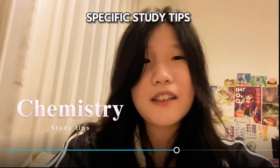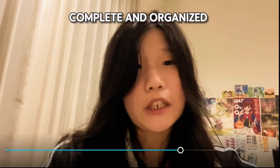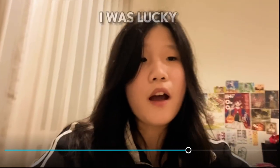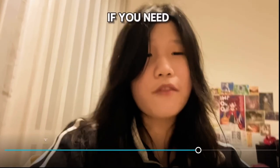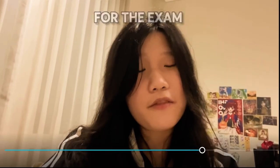Let's move on to the chemistry-specific study tips. First, make sure your notes are 100% complete and organized. There's no point in studying and memorizing your notes if they're not even complete, and if they're all over the place, it'll be difficult to memorize. I was lucky to have a really good chemistry teacher whose lessons were really organized, but I know not everyone is lucky to have the same. So I'll be sharing my notes in the description if you need them. The notes are 100% complete and what I used to study for the exam.